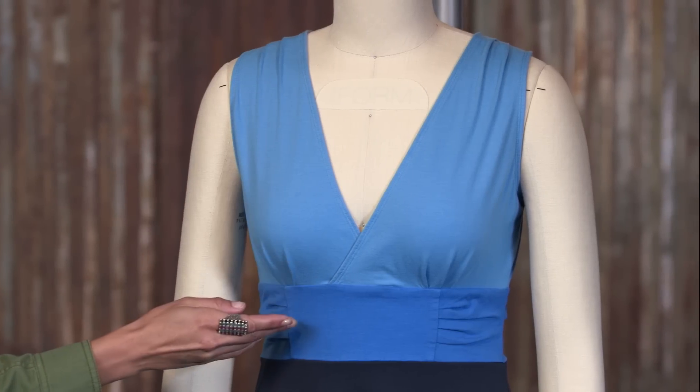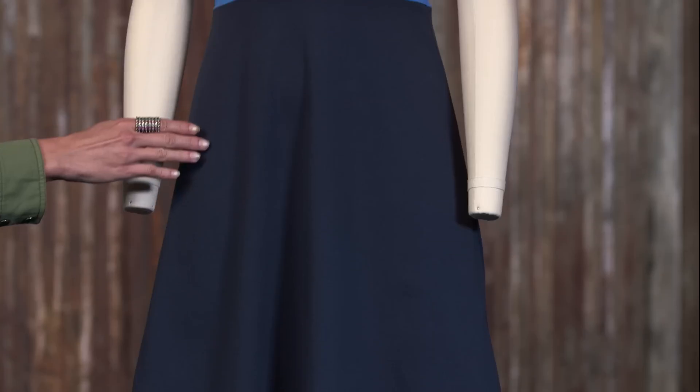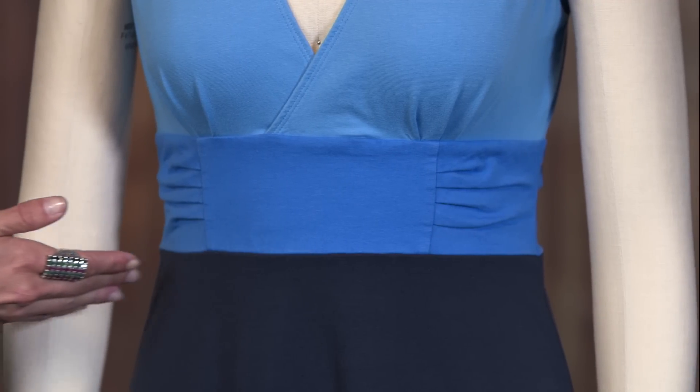We updated the crossover v-neck to create more coverage by adding gathers at the bust and shoulders. She's an A-line dress that hits just above the knee with a flattering empire waist detail that looks great on any silhouette.